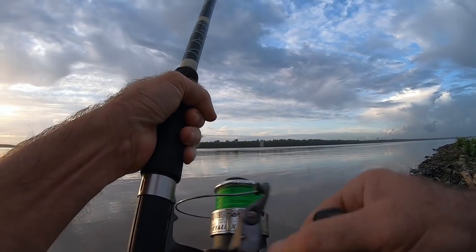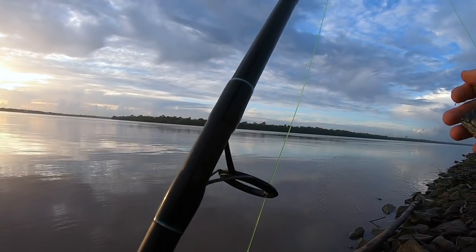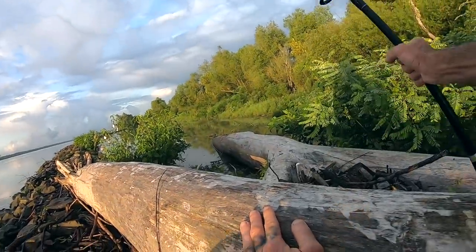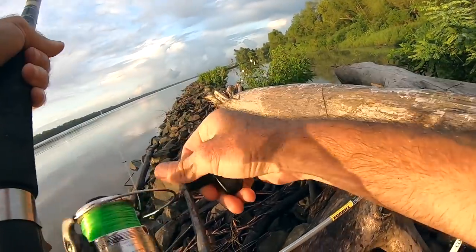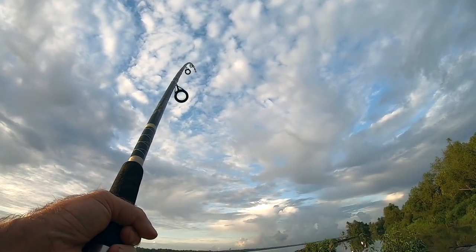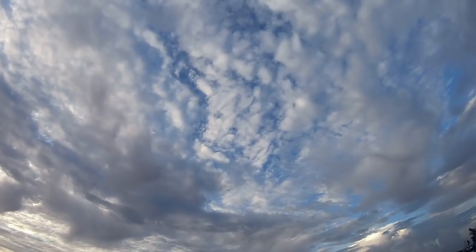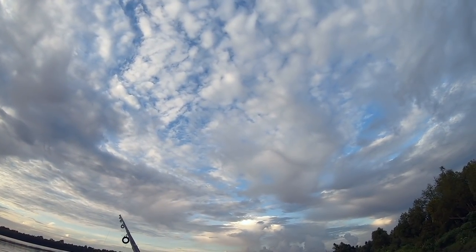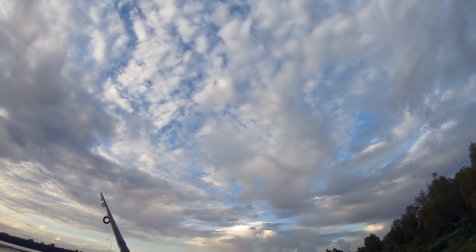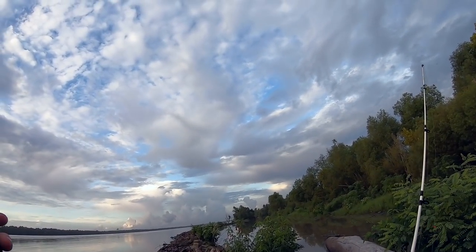That must have been a car - okay, it's not torn up, we can put that back out. The no-weights big-baits thing is going to work out, but we might have to switch this hook because twice in a row this has been hit by a gar. You don't really get a good hookup ratio on circle hooks on alligator gar like you do on catfish with circle hooks, so we might have to change to an octopus style hook.